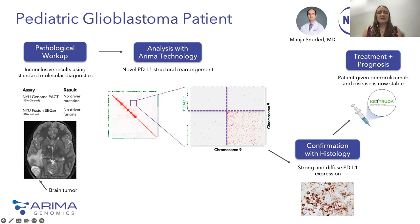With PD-L1 expression confirmed, the patient was then started on immunotherapy with the drug Pembrolizumab. Since this change in treatment, the patient has responded very well, and her disease is now stable. What's particularly exciting about this case is that by using 3D genomics, we were able to identify a novel structural variant that was missed by other genomic tests, which provided the key functional insights that enabled the medical team to prescribe the best treatment for that patient.